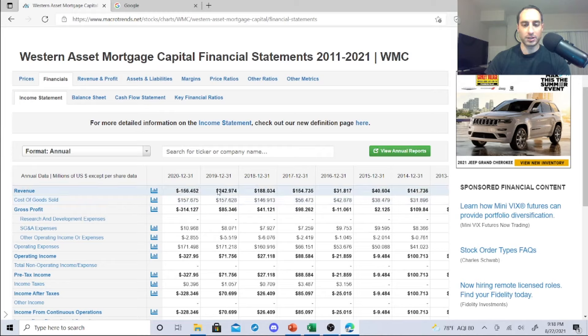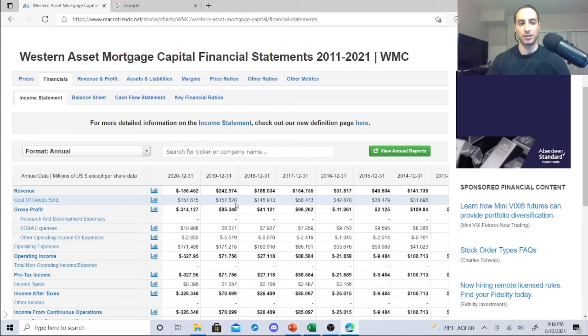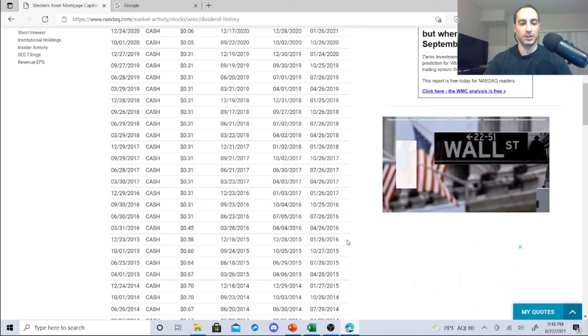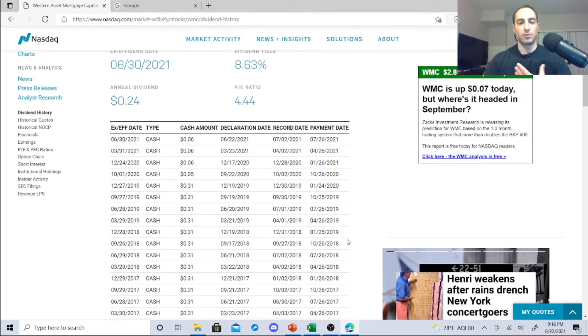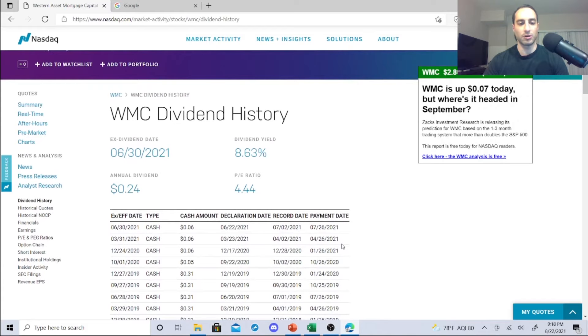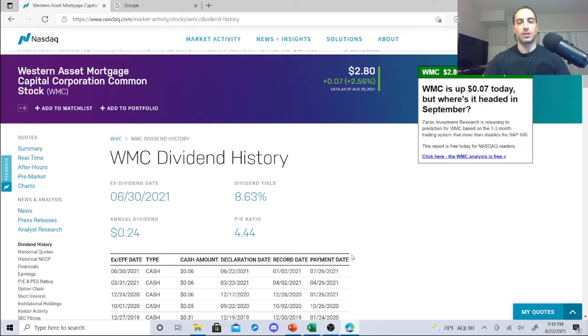Looking at revenue: they were doing well, but went down from 2015 through 2020 — ouch. This is one to just keep an eye on. They're way down, all of these are a risk. IVR is the more attractive one; WMC is one just to keep an eye on. Its dividend history took a nosedive too. These ones are risky — P/E ratio watch, they're decreasing price per share. Dividend yield is 8.63%, slowly going up, annual dividend 24 cents at $2.80.